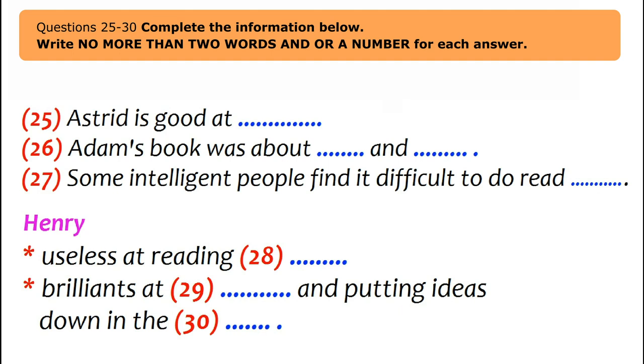Henry says she gets lost on her bike and is totally lost in new places. She's hopeless at reading maps. But Astrid is brilliant at writing essays and organising ideas, which Henry struggles with — again, exactly what Adams was talking about. They decide to combine their skills: Astrid will teach Henry to cope with detail, and Henry will teach Astrid to string concepts together.